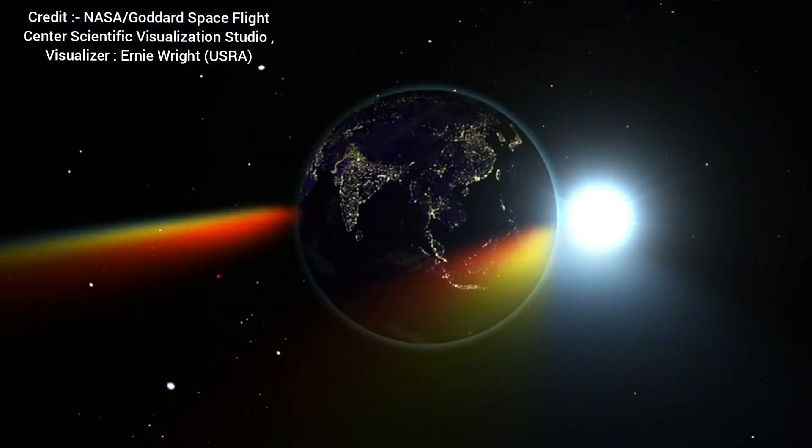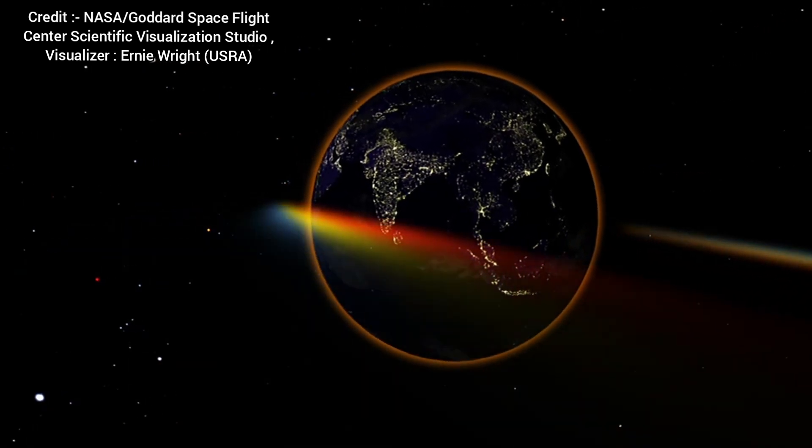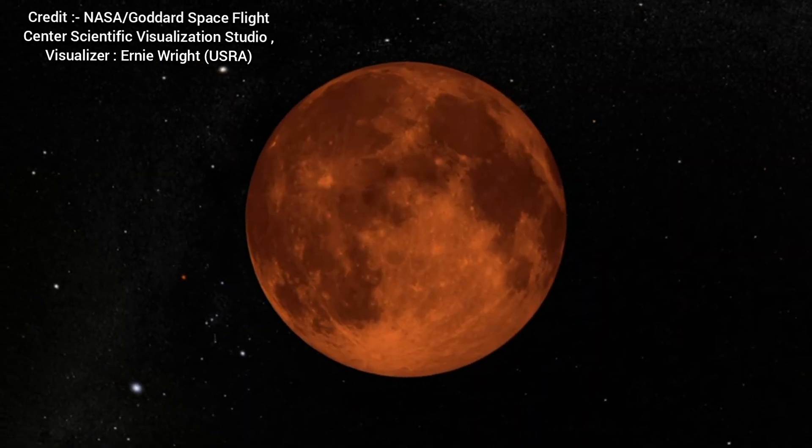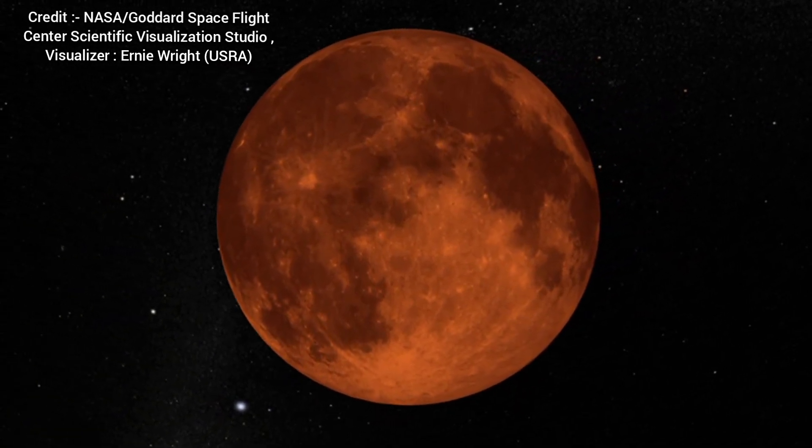Our planet's atmosphere scatters the blue-coloured light but lets the red-coloured light through. That's why the lunar disk becomes red, because of the distinctive reddish hue. A total lunar eclipse is often called a blood moon.